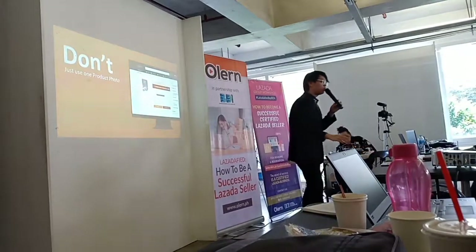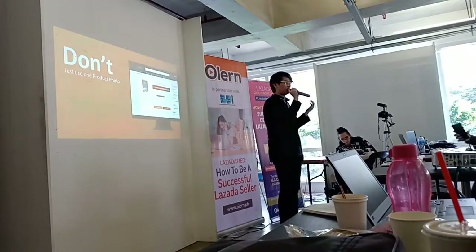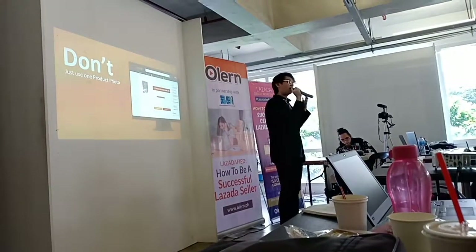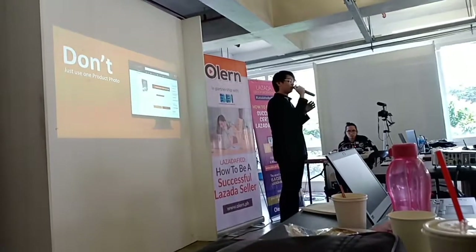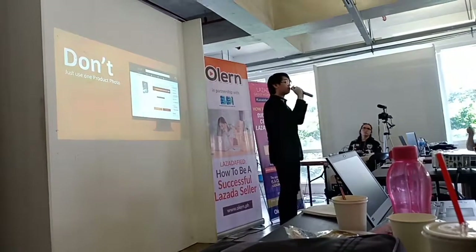Don't use just one product photo. Have you ever experienced wanting to buy a product, let's say electronics, and you want to see the back side or the sides of the product? When you click on the listing, you can only see one angle — that's not enough information for the customer to feel confident buying.